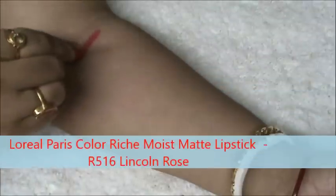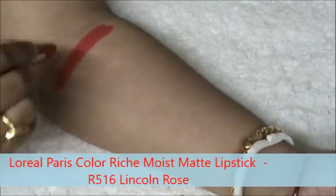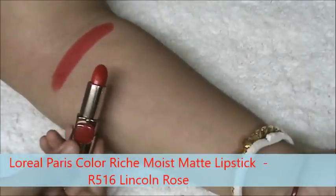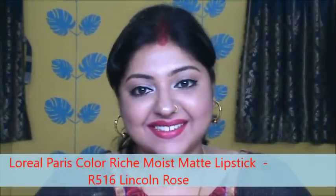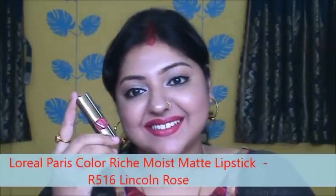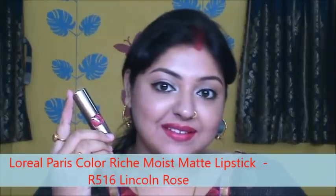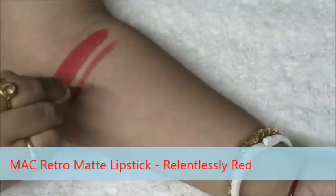This is L'Oreal Paris Moist Matte lipstick in the shade Lincoln Rose. This is more of a satin matte lipstick I would say, and it does not dry out your lips as other matte lipsticks. It stays quite well. It is a pinkish red color and it is very unique in this range of L'Oreal Paris lipsticks.